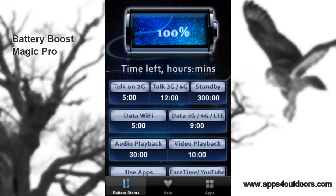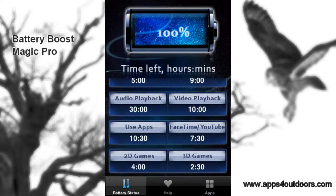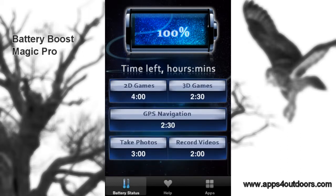It's a great app that allows you to see the best practices you can do to save your battery life. Now there's no magic button you can push that'll extend battery life, but the magic in any battery savings is not using it unnecessarily. This app will tell you your talk time on 2G, 3G, and 4G, standby, data, Wi-Fi data under 3G, 4G, or LTE, audio playback, and video playback.